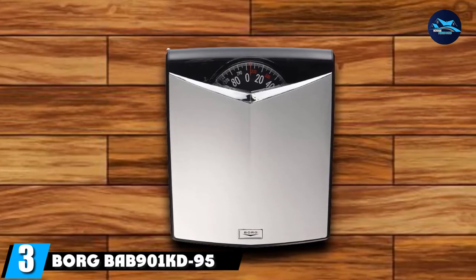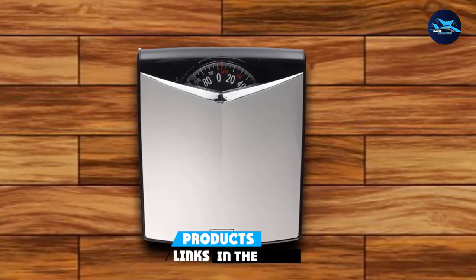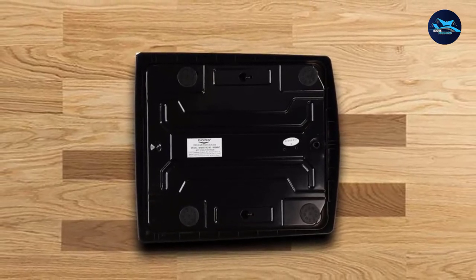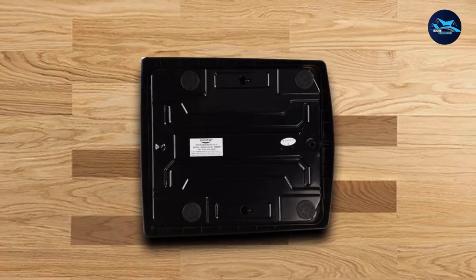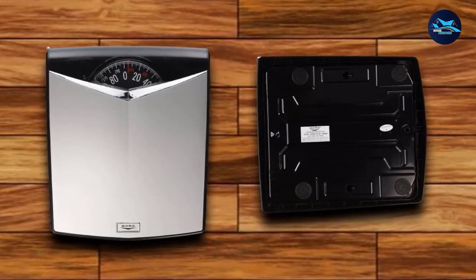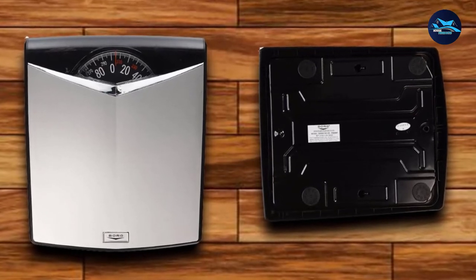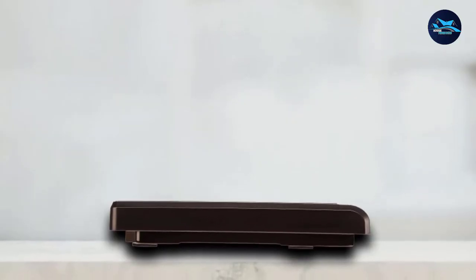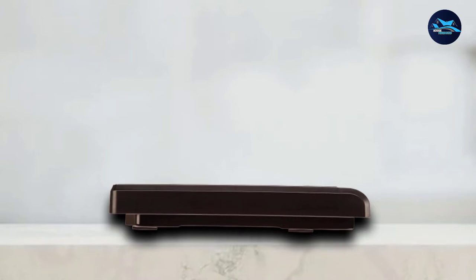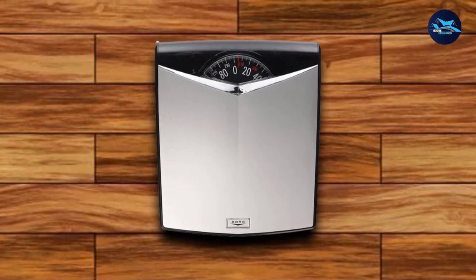The number 3 position is held by the Borg BAB901KD95 Dial Scale. This dial scale is best for instant and quick weight readings. This lightweight scale makes it a portable and easy-to-carry device. Its compact design doesn't take much space, making it a perfect choice for any room. The scale comes equipped with a dial that makes it easily adjusted, and you can easily set it back to zero without any complex settings.